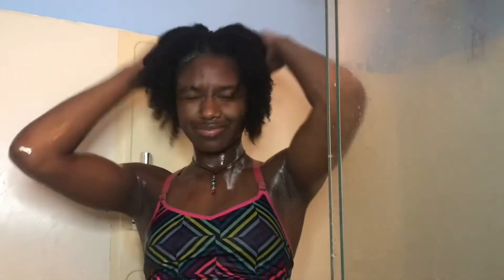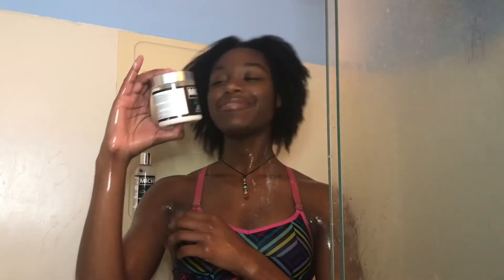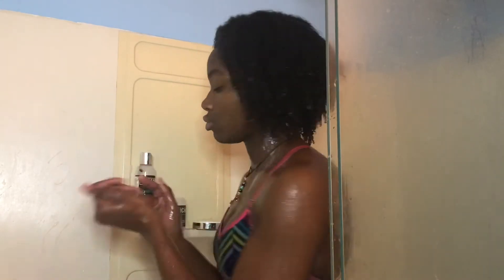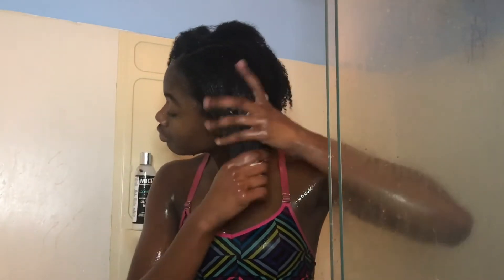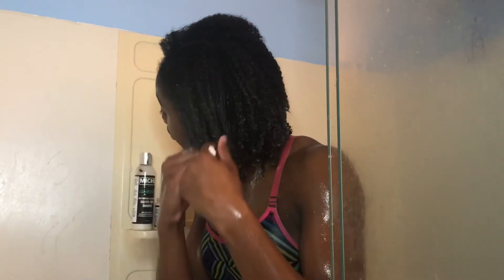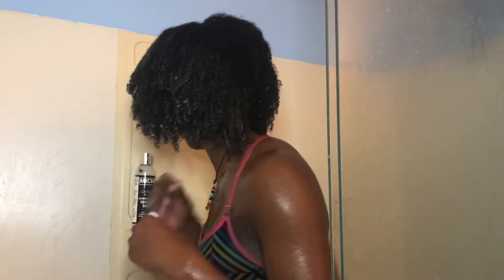After all the shampoo is out of my hair it feels amazing. Now I'm gonna go in with the Mish Indulge deep conditioner — this is so bomb, so moisturizing. I love it and it smells like airheads, and y'all know I'm big on how my products smell.